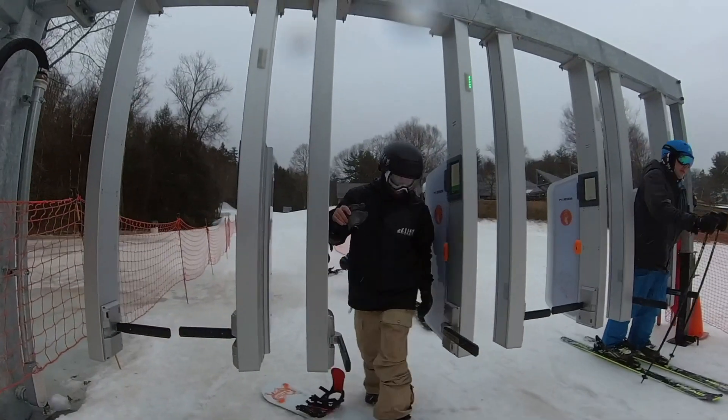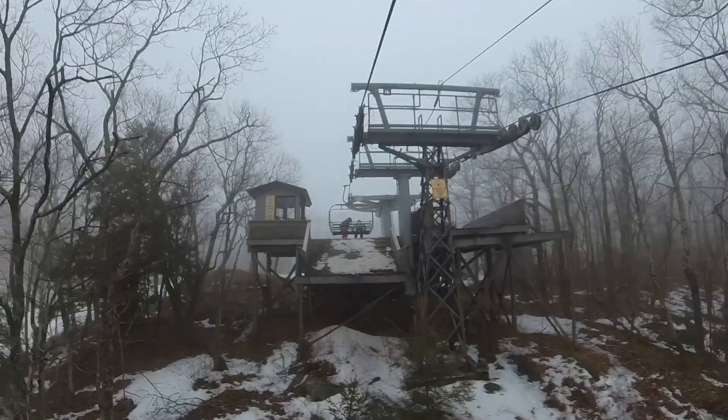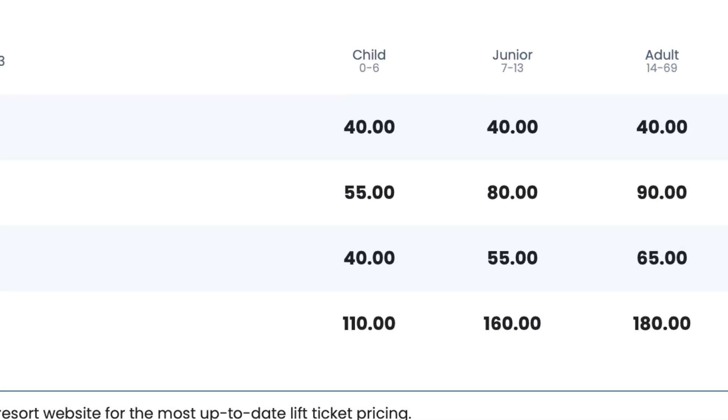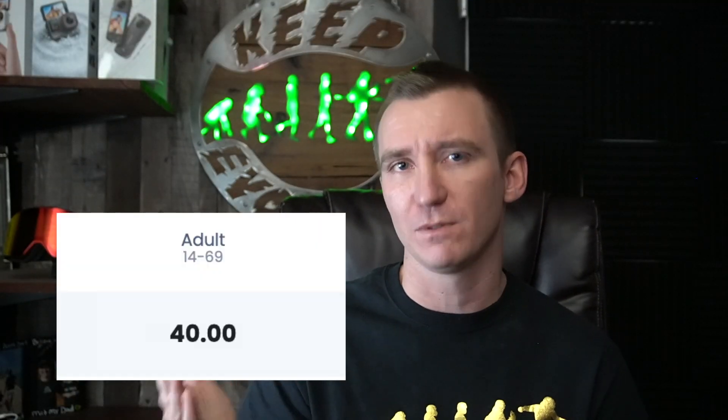Let's jump into lift prices. Butternut is a little unique here — on a weekend it's $90 to ride, which is under a hundred bucks, not terrible. But if you go on a weekday, you're looking at $40 for the day, which is actually incredible. So I gave them a six for lift prices because that weekday price range is pretty nice.